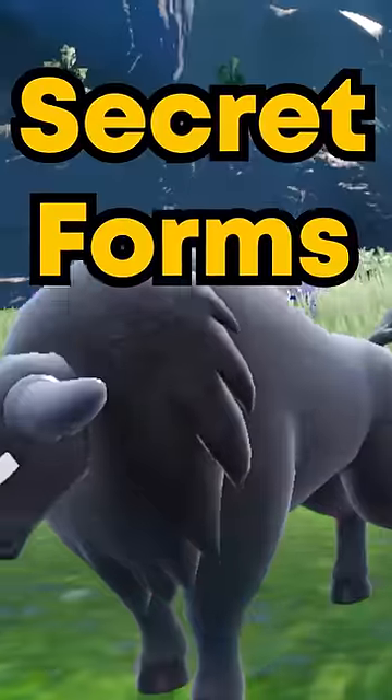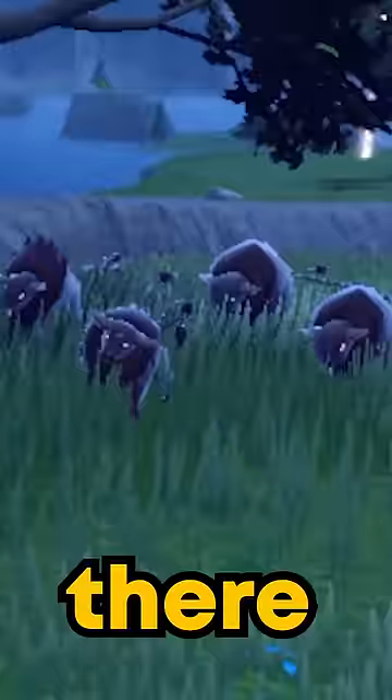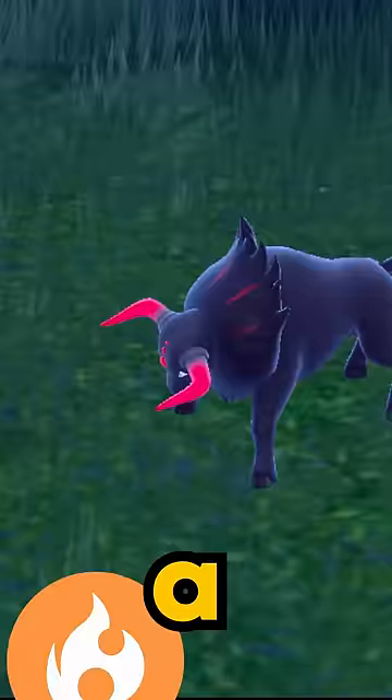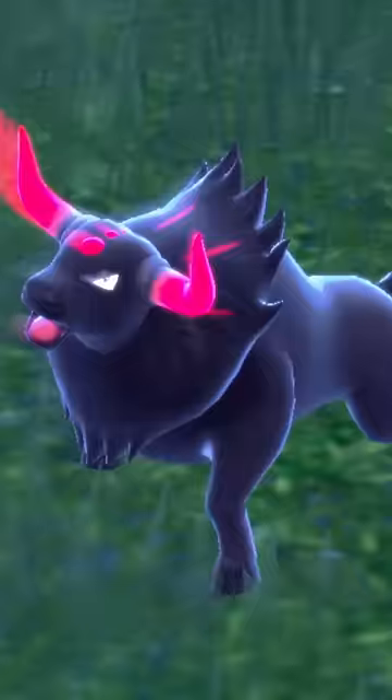Did you know that there are two secret forms of Tauros hidden in Pokemon Scarlet and Violet? If you eat a fire encounter sandwich and walk into an area where there are a bunch of Tauros, you'll be able to find a fire fighting Tauros in Pokemon Scarlet. You can identify this Tauros by its fiery tail and the red horns when you start the fight.